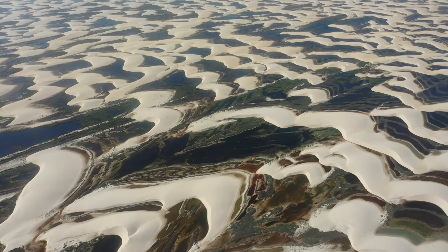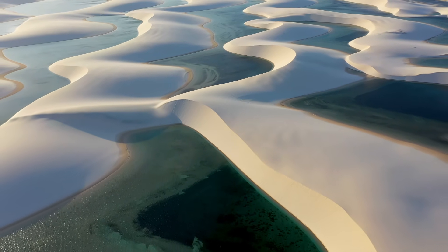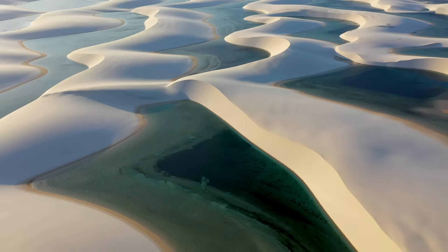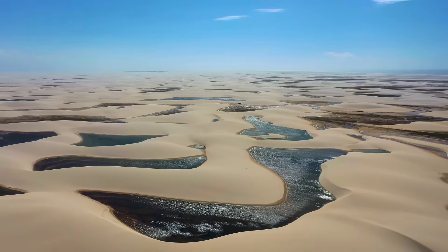The name means 'the bedsheets of Maranhão,' and it fits. The dunes look like rippled sheets tossed by some giant hand. But what really makes this place a wonder is the contradiction at its heart. It looks like a desert, yet it rains more than London. It's a place where wind and water take turns sculpting the land — a place that breathes.